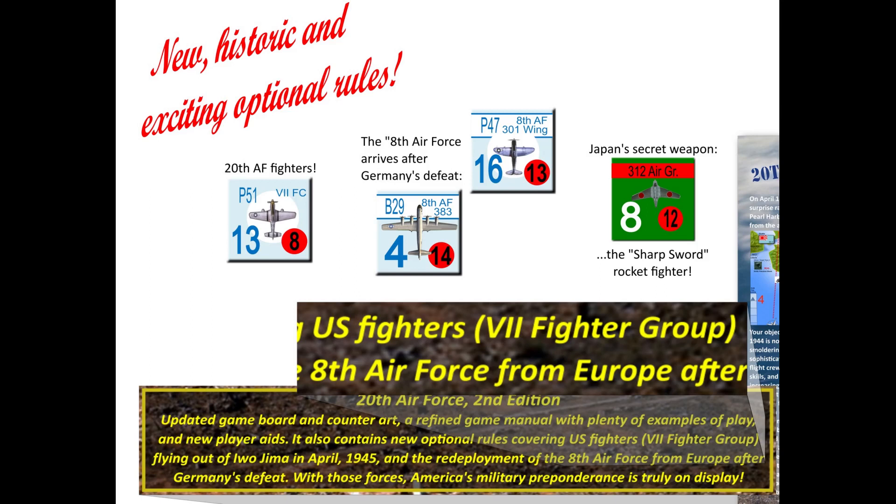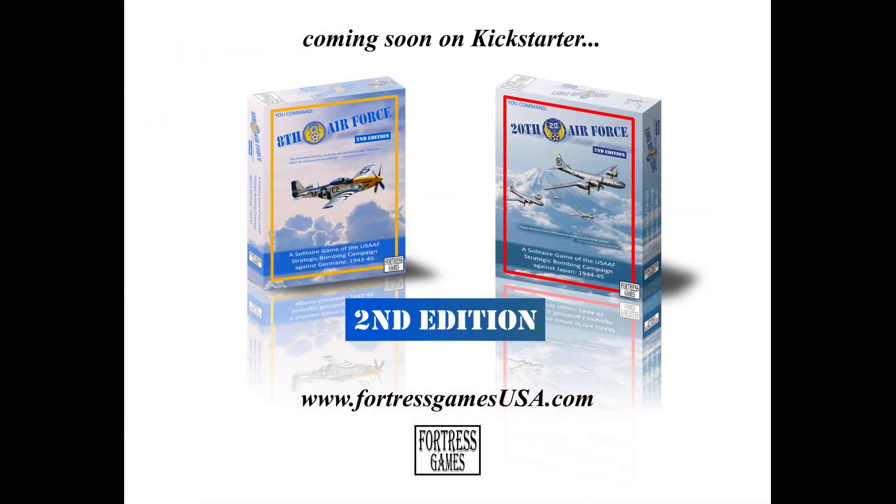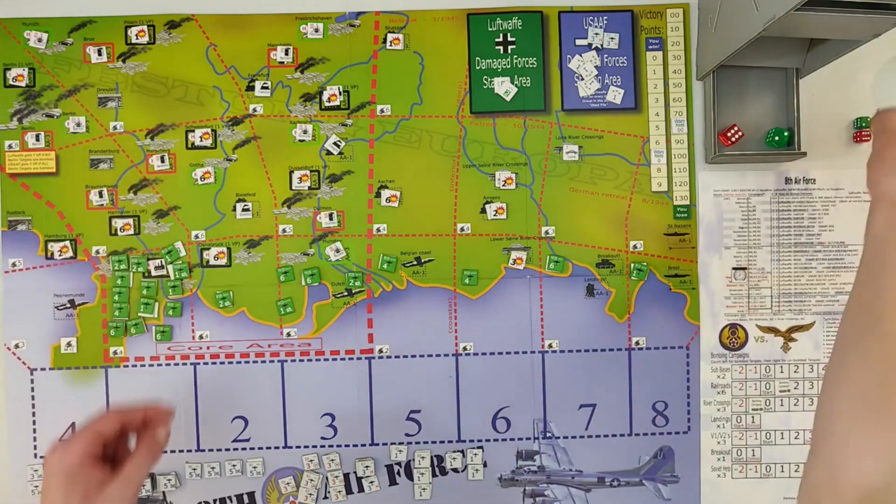Also, if the game extends beyond August 1945, there are optional rules allowing activation and deployment of several bomber groups and fighter wings of the historically redeployed 8th Air Force from Europe — basically, you win early over Germany and the 8th Air Force comes over to Japan to help finish things off. Those are some of the new optional rules, and I'm really excited for this Kickstarter to launch to get the full information. The optional rules I've been presented sound very fun. 20th Air Force is one of my favorites, and 8th Air Force is definitely on my top 10.